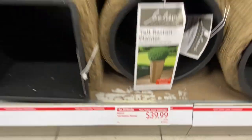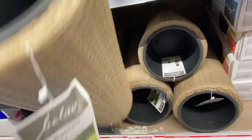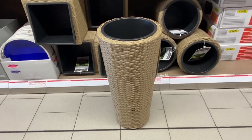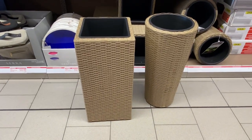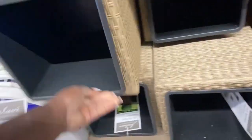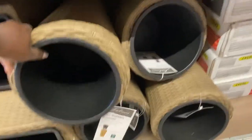Down here we have the Balavi tall rattan planters for $39.99. They had these last year in a darker brown color and I snatched up a couple, but I'm loving this natural brown color this year. I'm standing it up so you can see how tall they are and the different shapes offered. These will be gone very, very quickly — they do this year after year. I love how they change the color up each year.